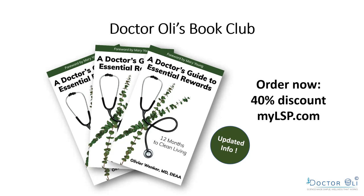This book has been an absolute bestseller — it's called The Doctor's Guide to Essential Rewards. In the United States, we slightly changed the name from Essential Rewards to Subscribe to Save. Because three pages were about the old program, we updated the book with an insert describing the new Subscribe to Save program. We're launching this together with mylsp.com and offering you a 40% discount on this bestseller.